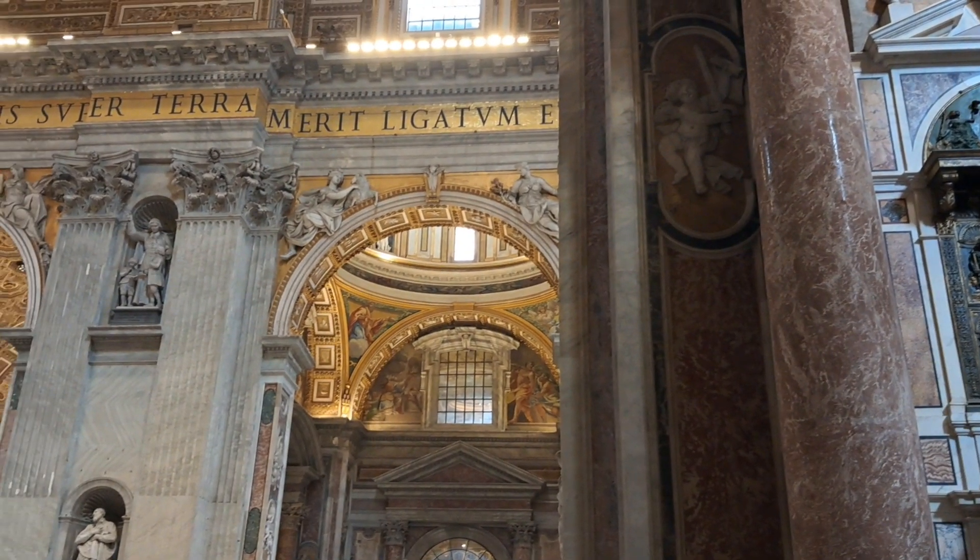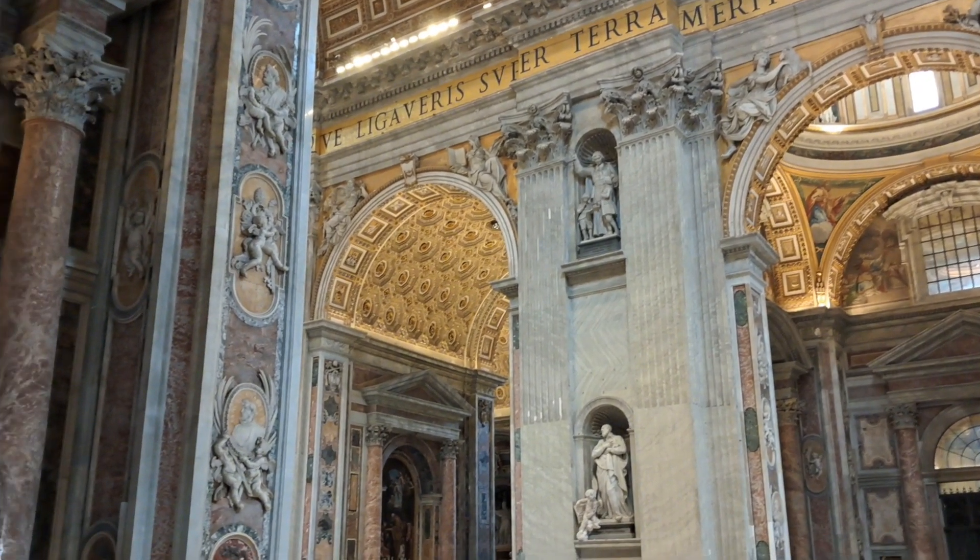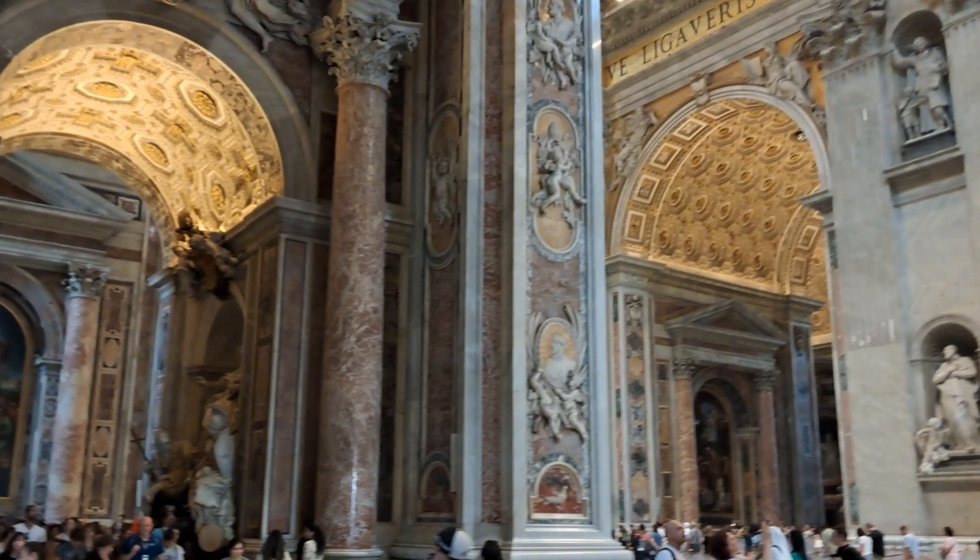The grandeur and splendor from inside the Vatican.